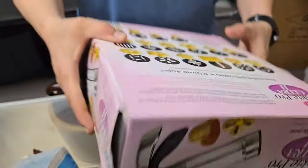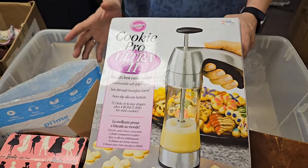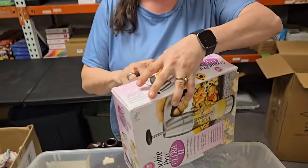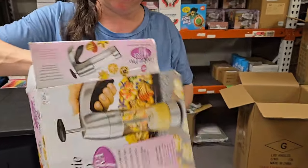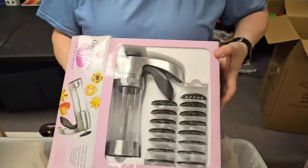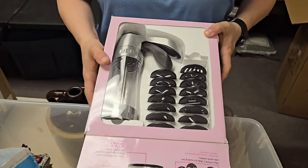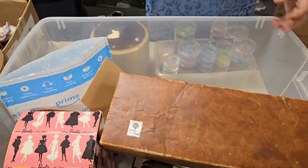We've got this — it's new old stock, so it's still in its original box. Cookie Pro Ultra. We can start a cookie business! Ta-da, boom. It's in pristine condition. I don't think that's ever been used. No, I don't think so either. Cool beans.